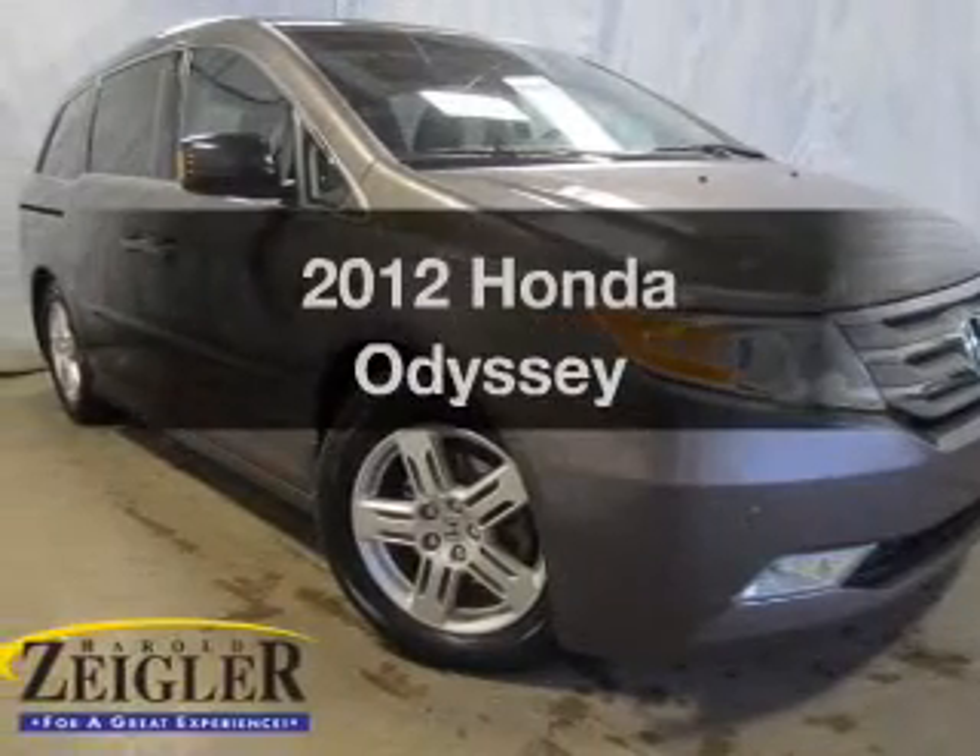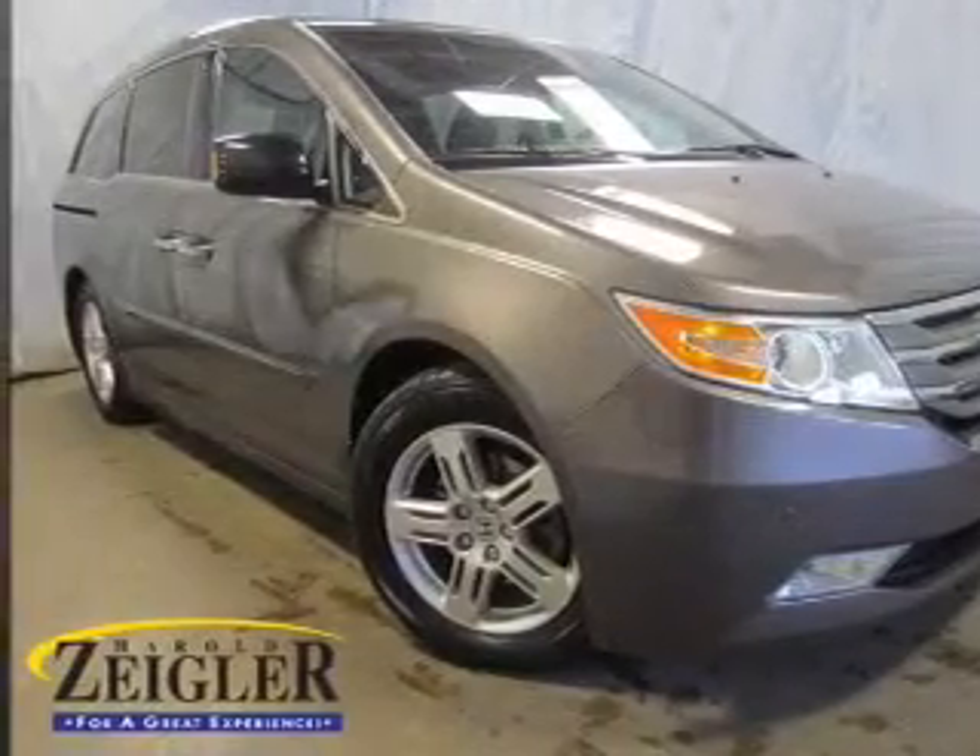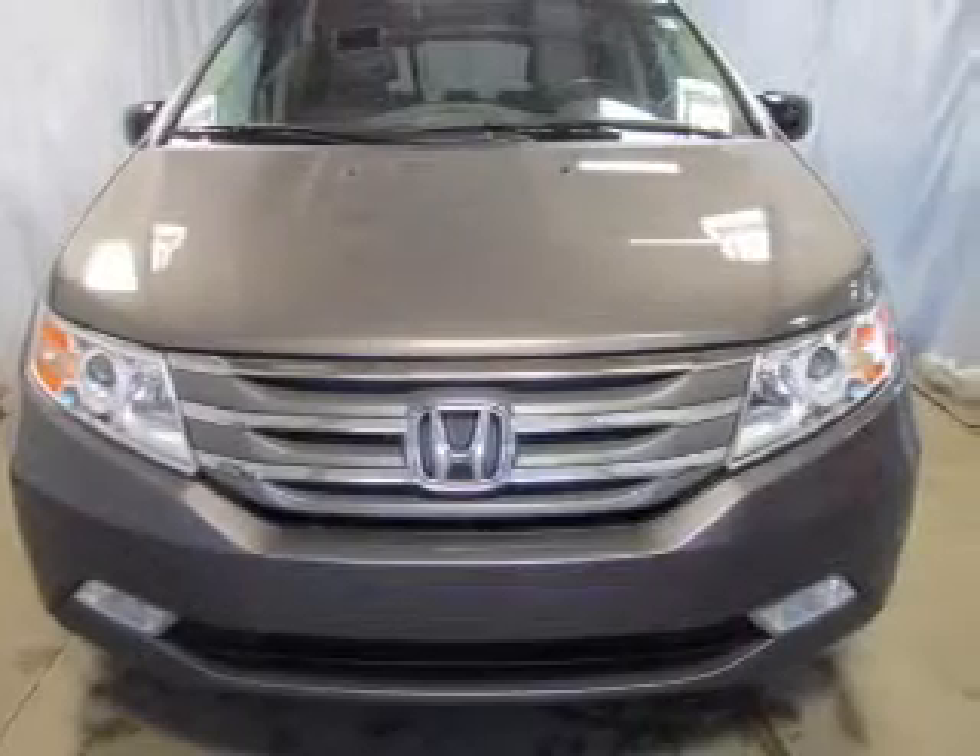Get noticed in this 2012 Honda Odyssey. If you're looking for a first-rate auto, this one could be yours today.